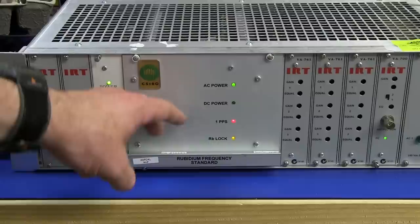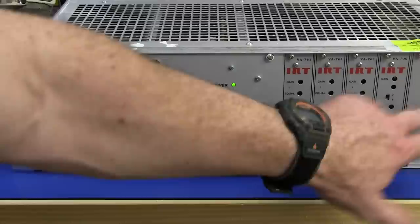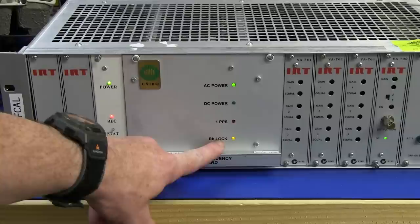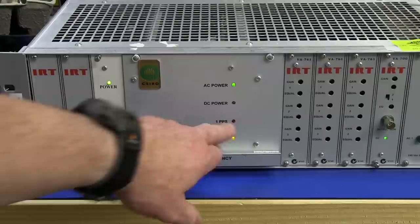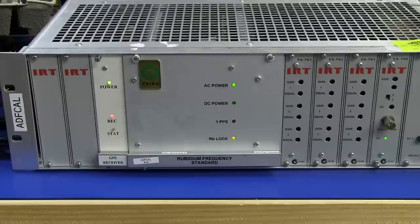We've got a Rubidium frequency standard which I think might be a Stanford Research Systems one - we'll find out. And we've got four IRT distribution amplifiers in here, as well as a dual AC mains source. I've had it powered up for a few tens of minutes, and it took maybe five minutes for the Rubidium to lock in. The one pulse per second is pulsing, but I haven't got a GPS antenna attached, so I presume it hasn't locked. It's just a Rubidium standard, which is more than good enough for the EEVblog lab here.